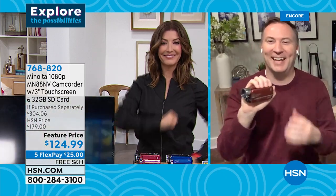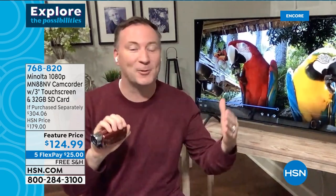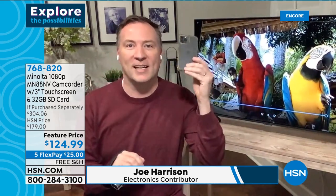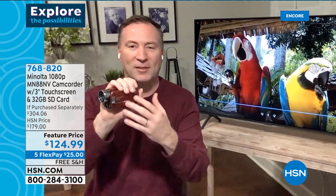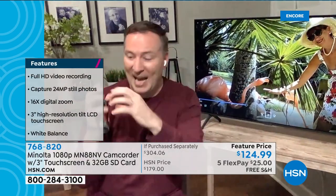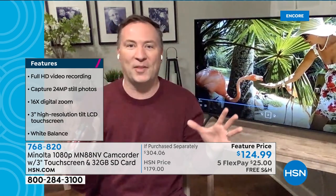It's over a $300 value but today as we launch this Minolta camcorder at HSN, we're getting it home to you for $124.99, free shipping, five FlexPay. Joe Harrison is here — happy New Year! These cell phones have been that thing we want to carry all the time because camcorders used to be big and bulky. I've been at HSN for more than 15 years — I remember selling a compact camera that sat on your shoulder with a tape that got eaten.